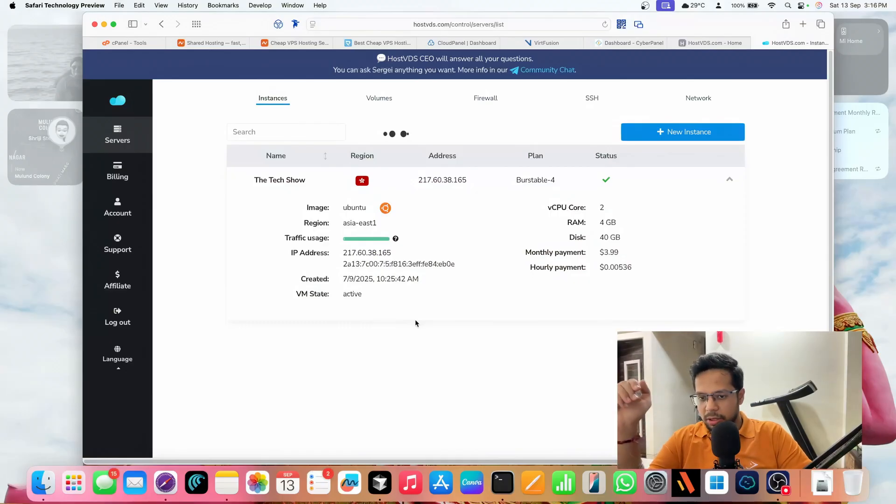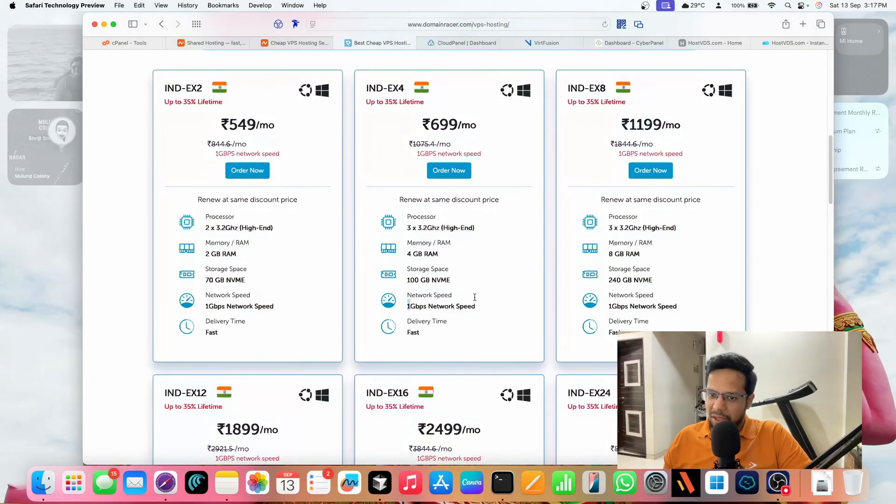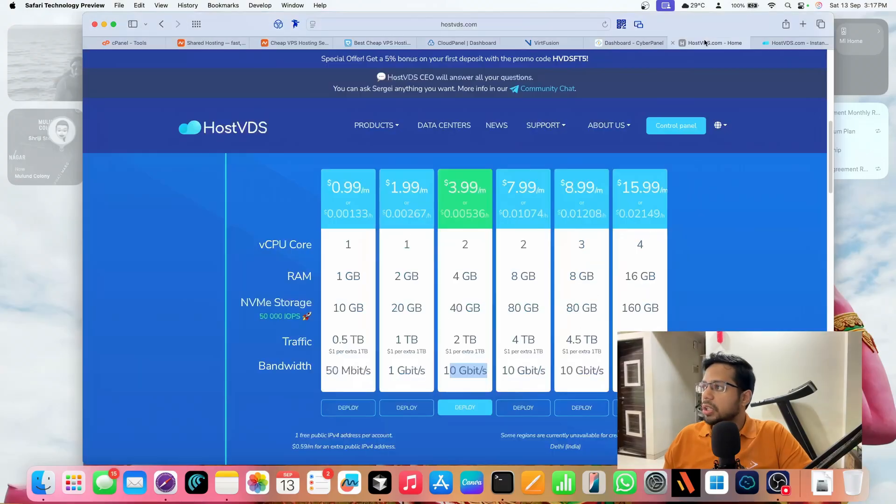My tasks are RAM-dependent and not CPU-dependent when it comes to web hosting, so one less CPU core doesn't matter much. The HostVDS interface also gives you better controls — for example, if you want to reinstall Linux, you need to raise a support ticket with Domain Racer, but on HostVDS you can do it with just a few clicks. Also, the bandwidth is 10 Gbps here — you can't get that in India since our network infrastructure only offers 1 Gbps.